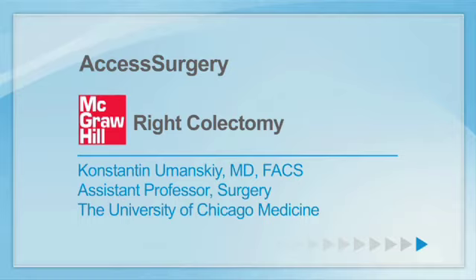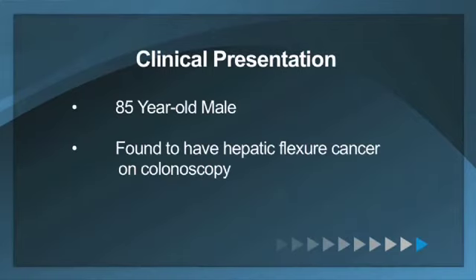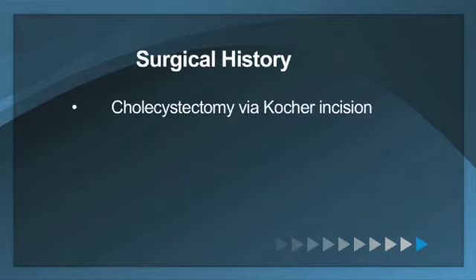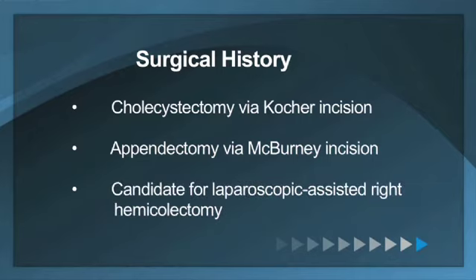My name is Konstantin Umansky. I'm a colon and rectal surgeon at the University of Chicago. This is a case of an 85-year-old gentleman who on colonoscopy was found to have hepatic flexure cancer. His metastatic workup revealed no evidence of metastatic disease. His past surgical history included cholecystectomy via Kocher incision and appendectomy via McBurney incision. He was found to be a candidate for a laparoscopically assisted right hemicolectomy.